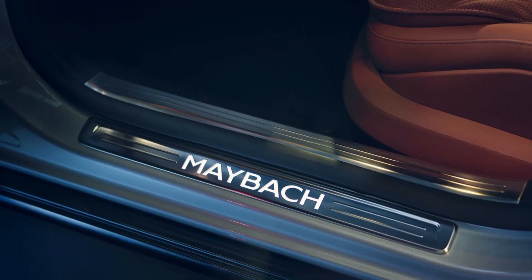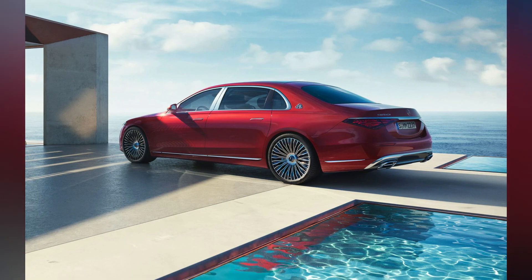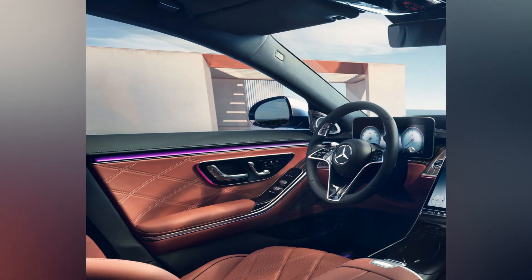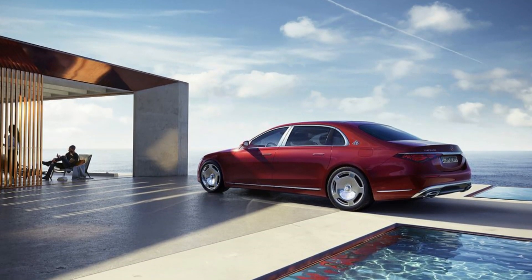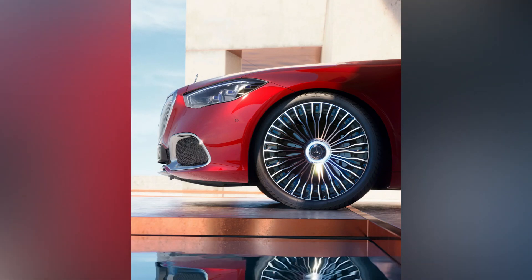One of the most significant benefits of this hybrid model is that it can run purely on electrons, meaning it can achieve near-silence on the road, which is a hallmark of true Maybach luxury. On a full charge, the S580e has a top speed of just under 87 mph and a maximum range of 62 miles, according to the optimistic global WLTP standard.